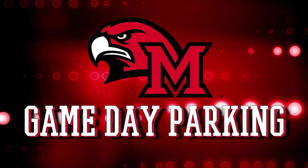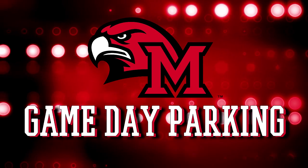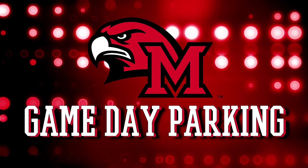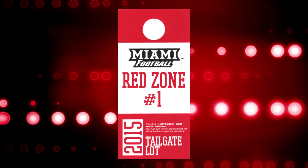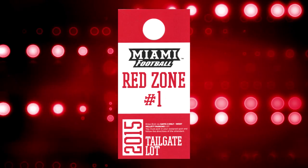This video is designed to help you get to your properly assigned parking spot for Miami football this fall at Geiger Stadium. If you have a parking pass for the Red Zone tailgating area, it looks something like this.